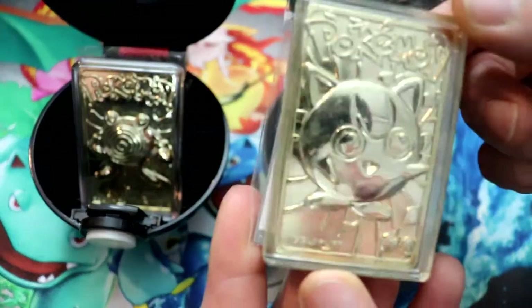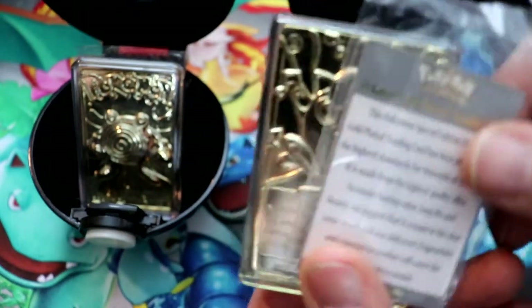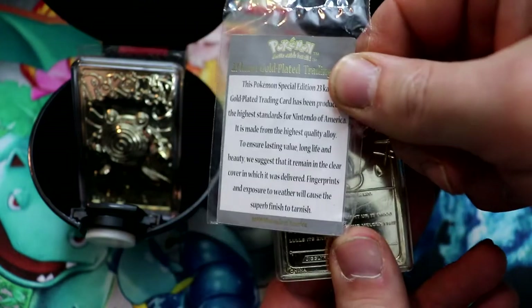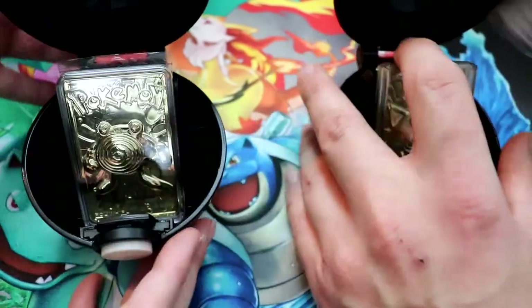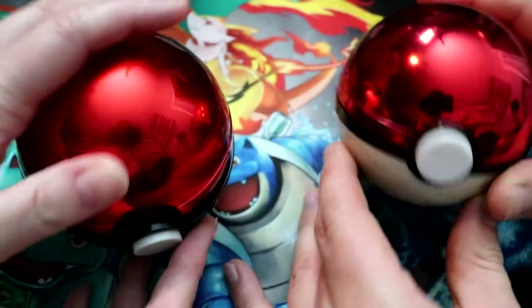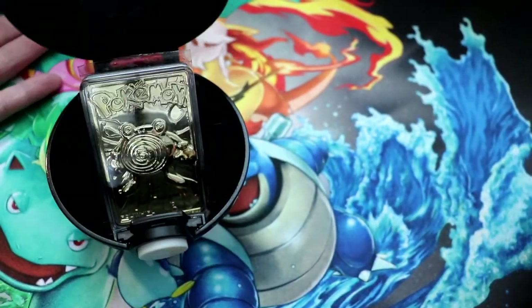And who is this? That's Jigglypuff! And there's your letter of authenticity right there. They've got their own little display case - very nice. I love these, these are very cool.